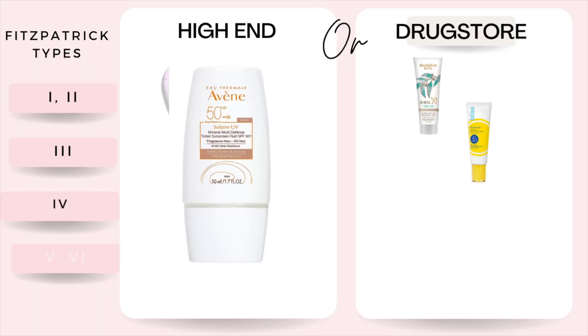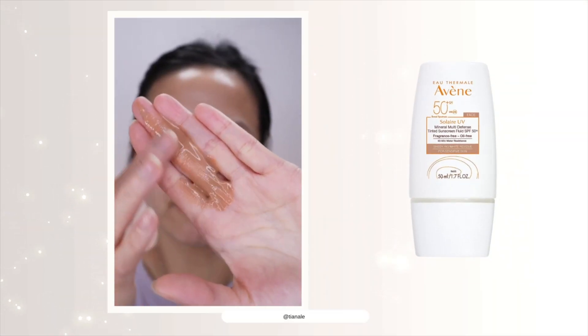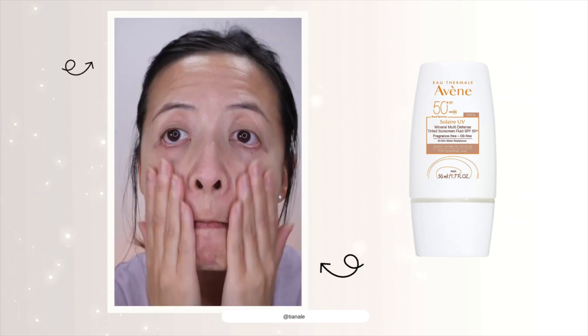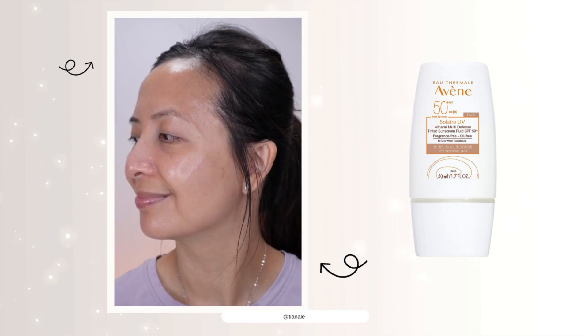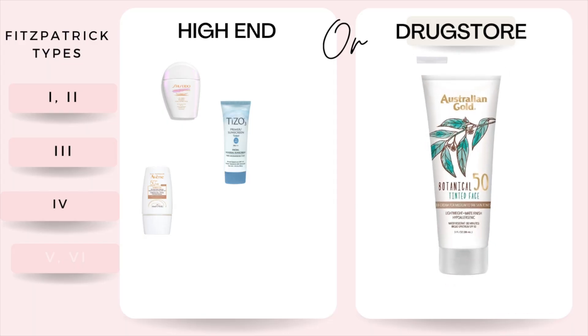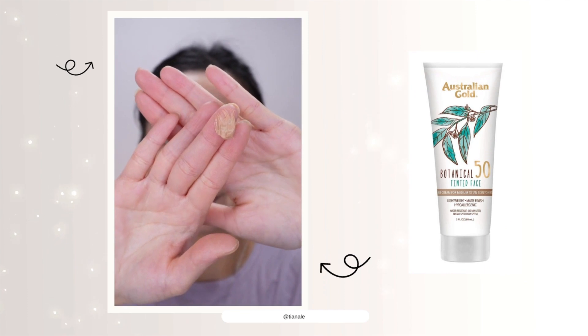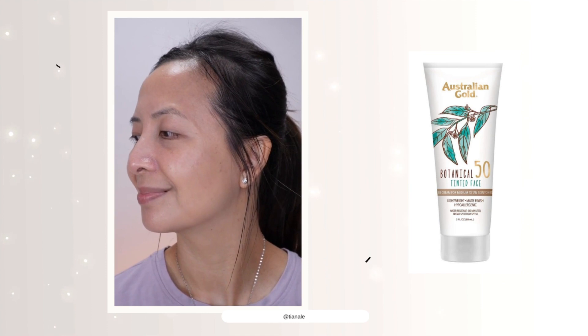Moving on to Fitzpatrick skin type number four. This is my high-end one — the Avini sunscreen. This sunscreen is SPF 50 and water resistant for 40 minutes, and it blends really well. This sunscreen only comes in one shade, and as you can see here, it is a little bit darker for my skin color, so it's not a good fit for Fitzpatrick skin type number three. I love the Australian Gold BB sunscreen — it wears so well. I love that it comes in different colors, and this shade is for medium to tan skin color, so it's definitely darker than the fair to light one.